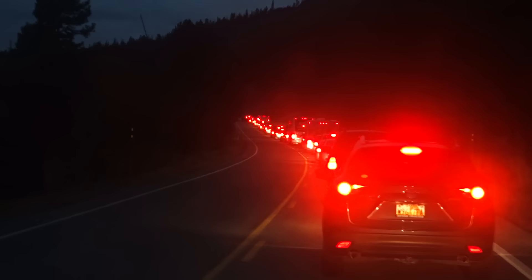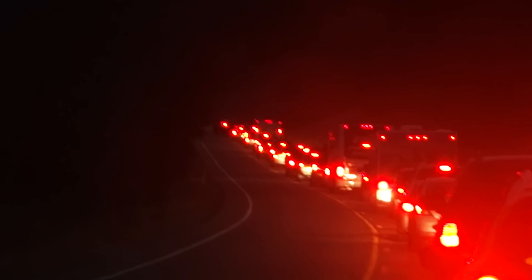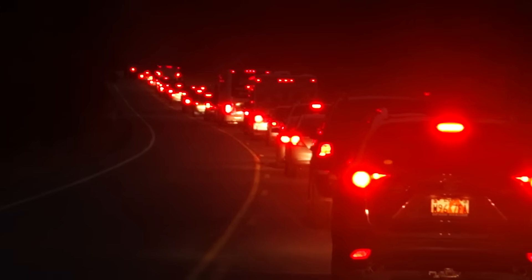But what the heck is going on here? Stopped taillights for as far as I can see — must be another bison crossing. I'll just pull over to the side of the road and take a nap until the bison use their crosswalk. I love having the bed on wheels.